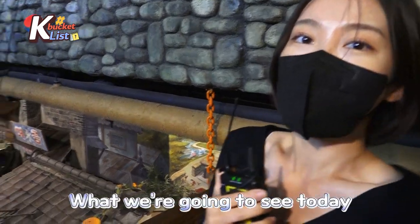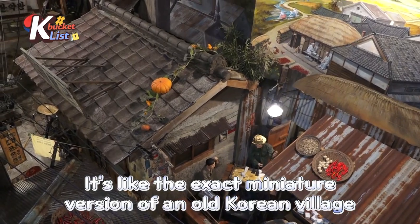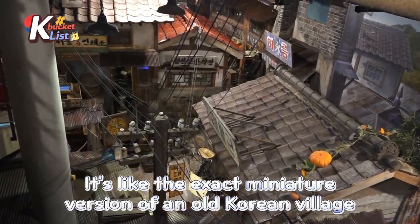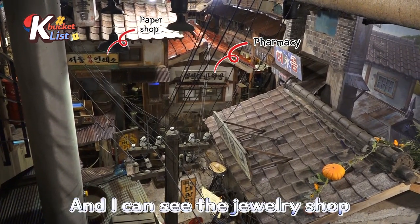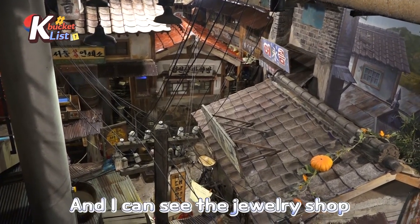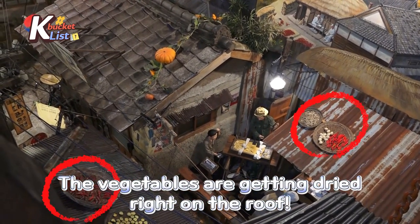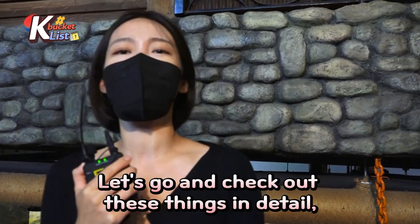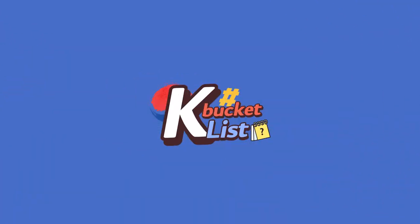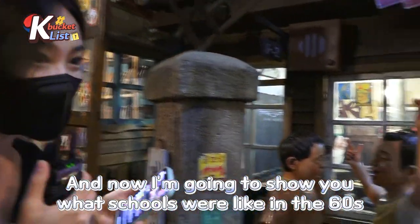Let's have a look at what you are going to see today. It's like an exact miniature version of an old Korean village — with a pharmacy, a paper shop, a jewelry store, bus stops, and vegetables getting dried on the roof, which is the most common scene we could see in the old days of Korea. Let's go check these things in detail. Now I'm going to show you what schools were like in the 60s.